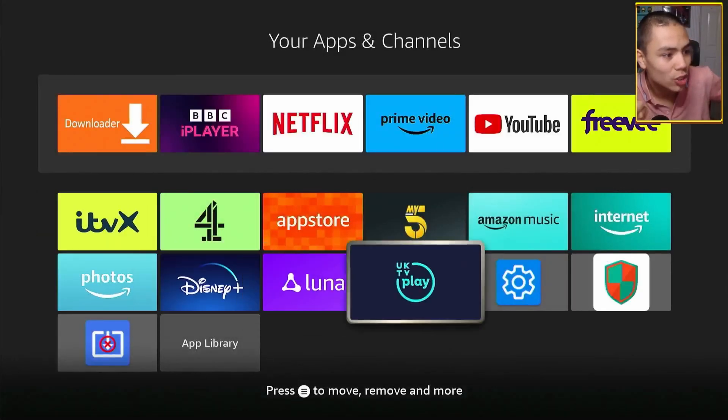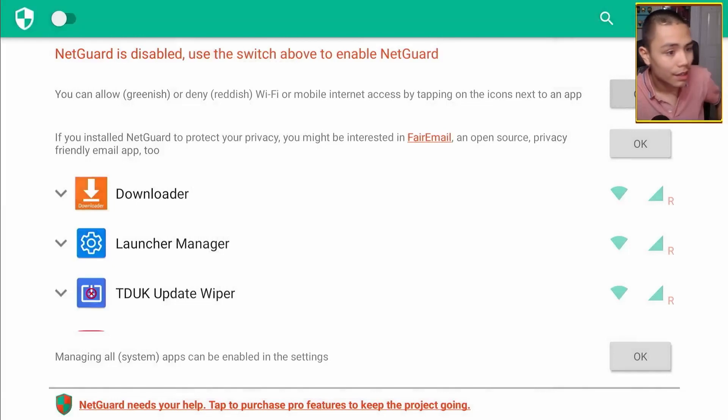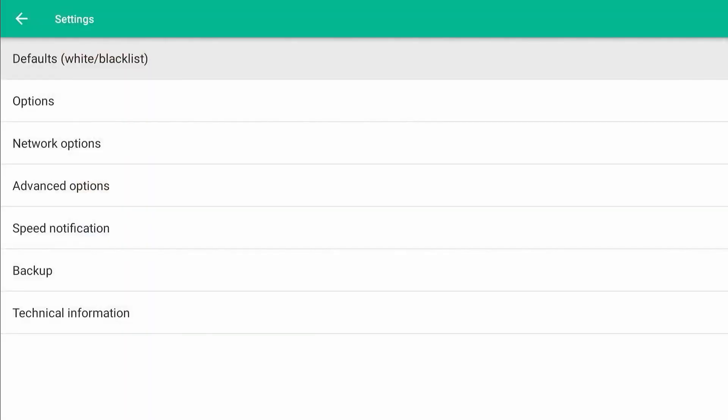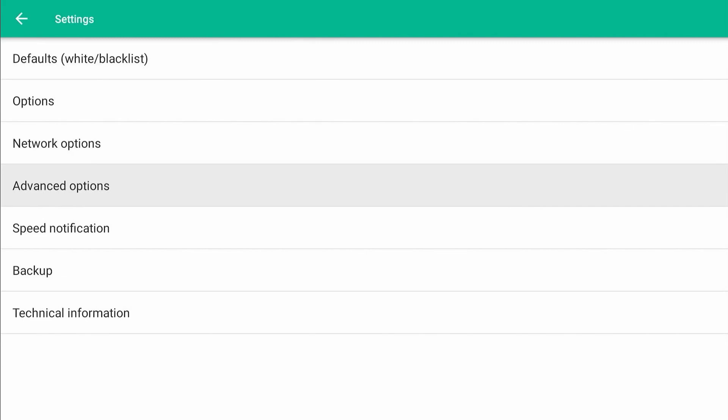Once that's done, we're going to go into NetGuard. Once in NetGuard, accept the privacy policy. Then go up to the three dots, click on it, and go down to Settings. Click on it, then go down to Advanced Options and click on it. We're going to tick Manage System Apps — click on it to turn it on. Push back, and back again.